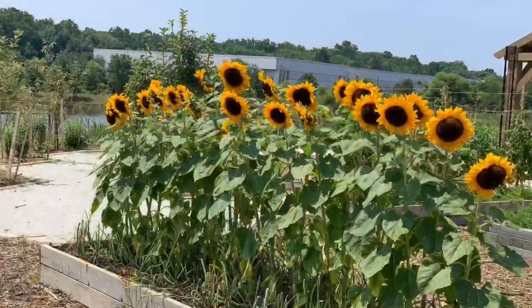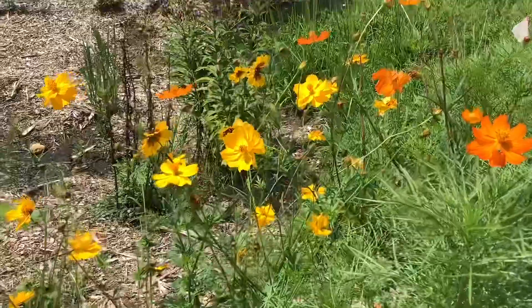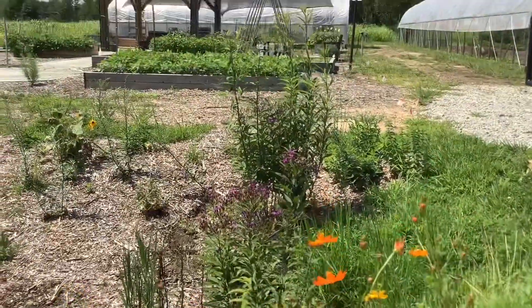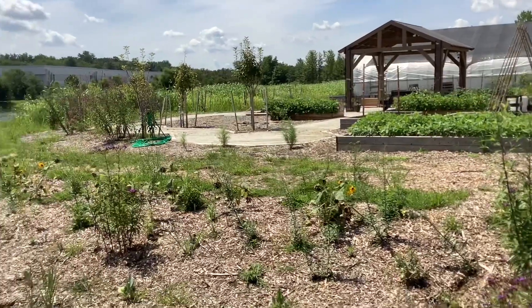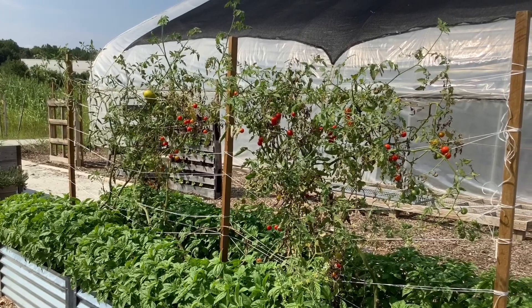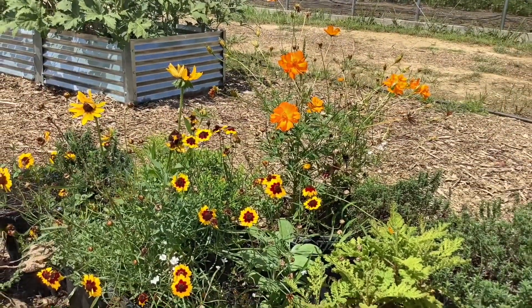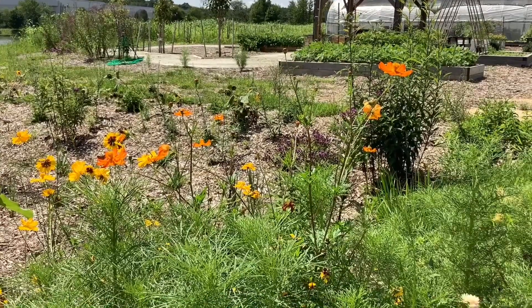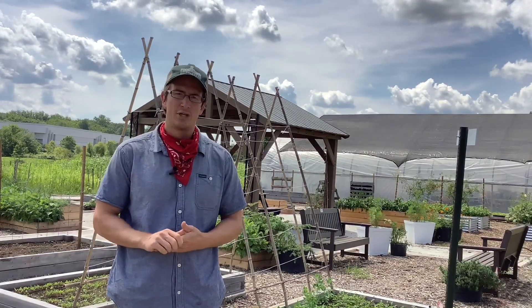We are trying to use a mix of bed spaces and containers to demonstrate what kind of vegetables and fruits could be grown. We have partnered with University of Delaware Extension to help guide us with those kinds of methods we could use for education.